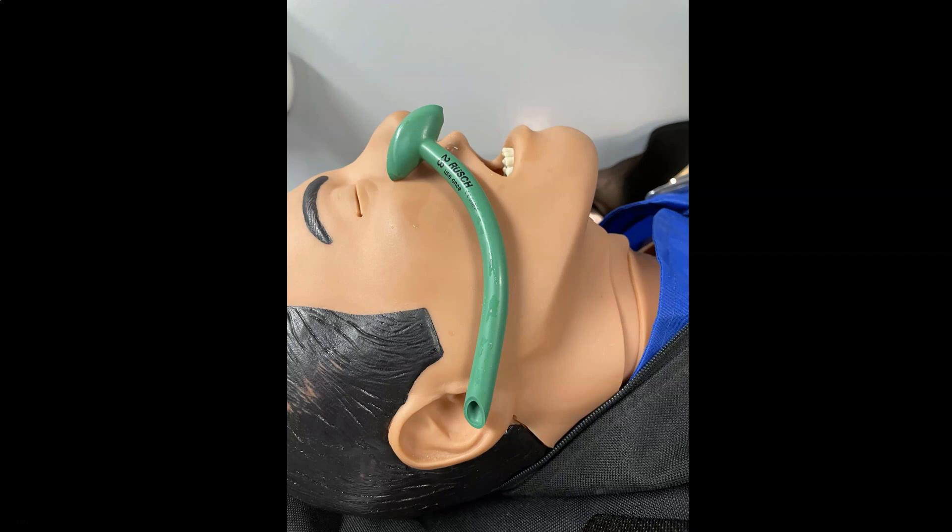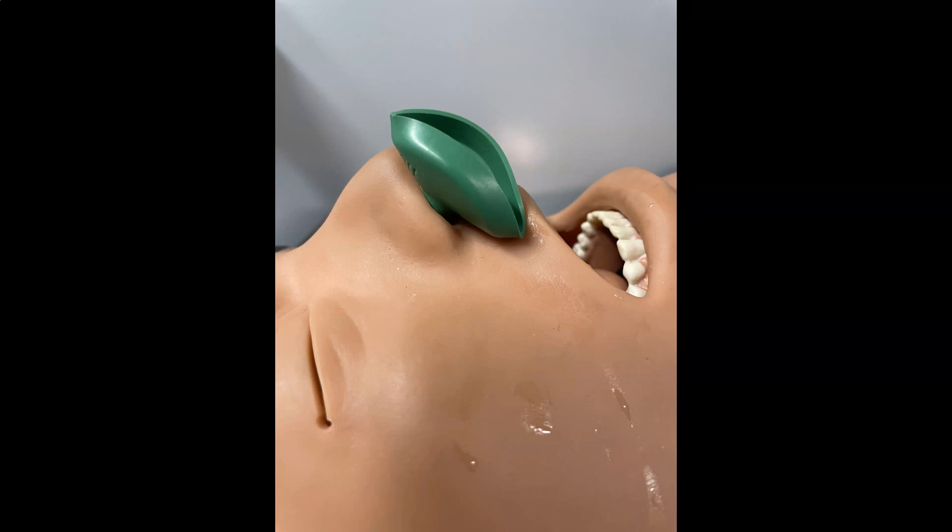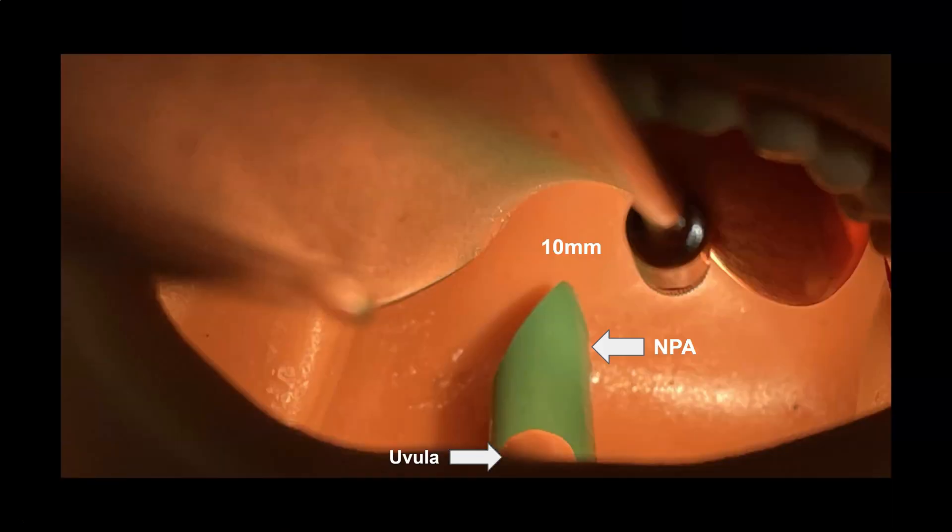After insertion, this does require the assessment of breath sounds, and ALS providers should assure good waveform capnography. When inserting, we want to place the bevel of the nasopharyngeal airway towards the nasal septum, and assure that it stays on the floor of the nasal canal to reduce the chance of moving superiorly into the cribriform plate. Once inserted fully, the flange should come to rest at the naris opening. Looking inside with a laryngoscope, you can see the uvula as well as the nasopharyngeal airway going through the soft palate beyond the uvula, stopping about 10 millimeters superiorly to the epiglottis.